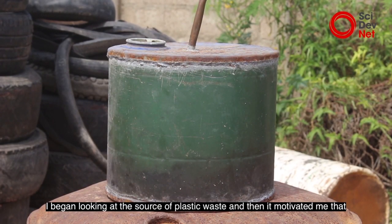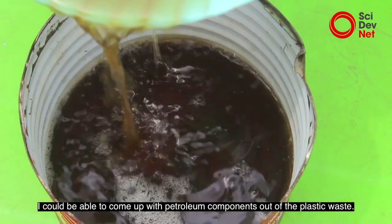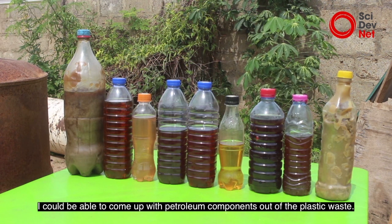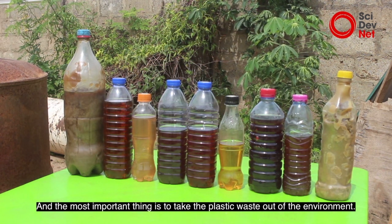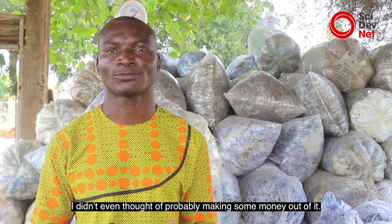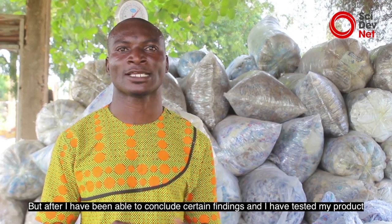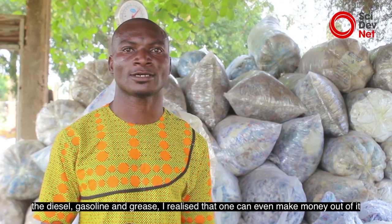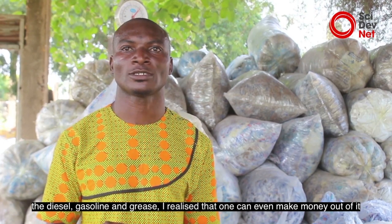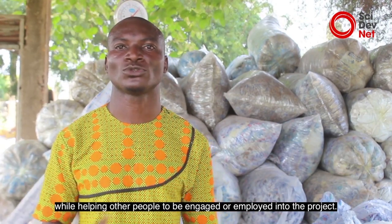I began looking at the source of plastic waste, and it motivated me that I could be able to come out with petroleum components out of the plastic waste. The most important thing was to take the plastic waste out of the environment — I didn't even think of probably making money out of it. But after I concluded certain findings and tested my products — the diesel, gasoline, and the grease — I realized that one could even make money out of it while helping other people to be engaged or employed in the project.